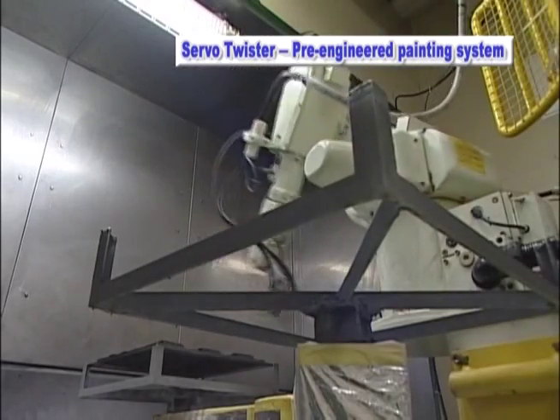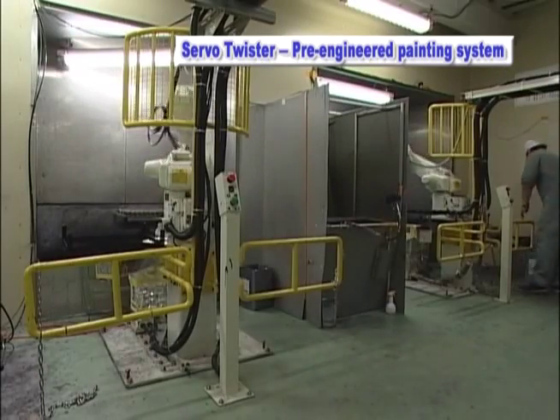The Serval Twister is a compact robotic finishing cell that is easy to install, program, operate, and maintain.